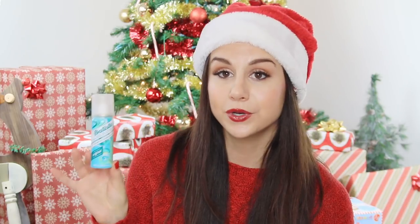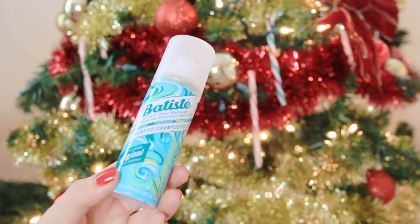Next up is another travel size item: the Batiste Dry Shampoo. One of the best dry shampoos I've ever tried — honestly, this could keep my hair going for days on end without shampooing. So if your girl is super busy and has a jam-packed schedule, this is a blessing for her. You can buy one specifically for brunettes or blondes, and you can also buy a variety pack. This is just the original, and it does not make my hair look gray or white. Me being a brunette, this works just fine. It's only like $3.